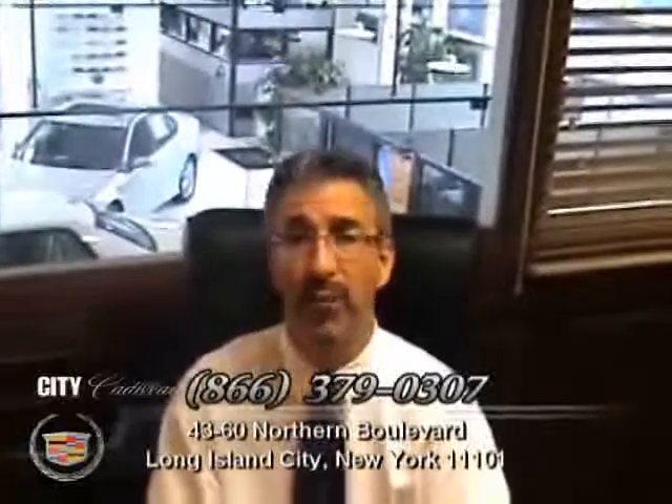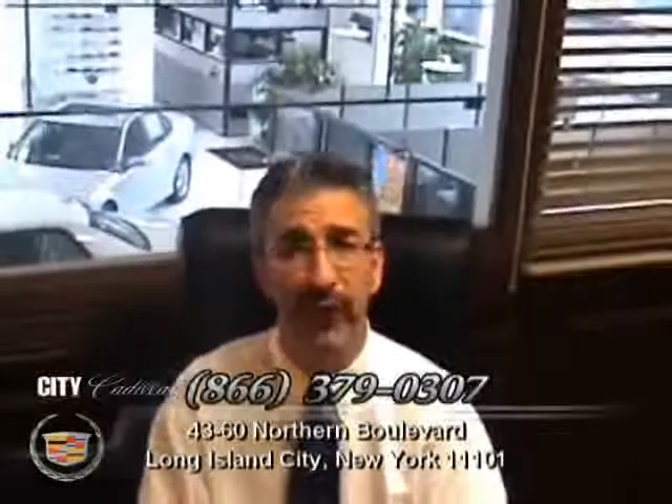No worry, hassle-free, pre-owned purchasing. 100,000 mile warranty available on most every car. Easy financing approval available for most customers and 150 point safety inspection on every car. Right now we're offering free navigation on every pre-owned vehicle. Please check out this car and discover the City Certified Difference.